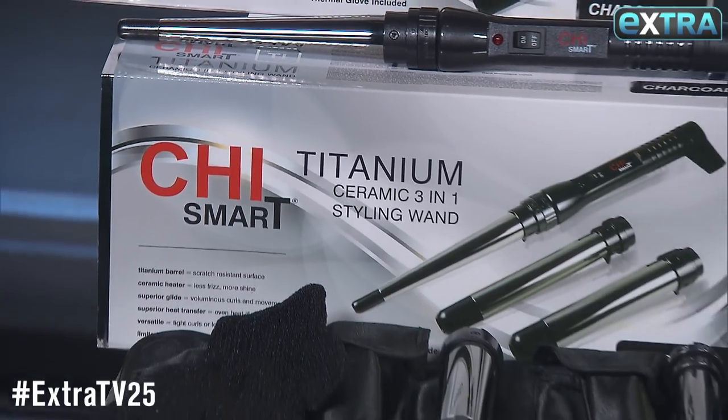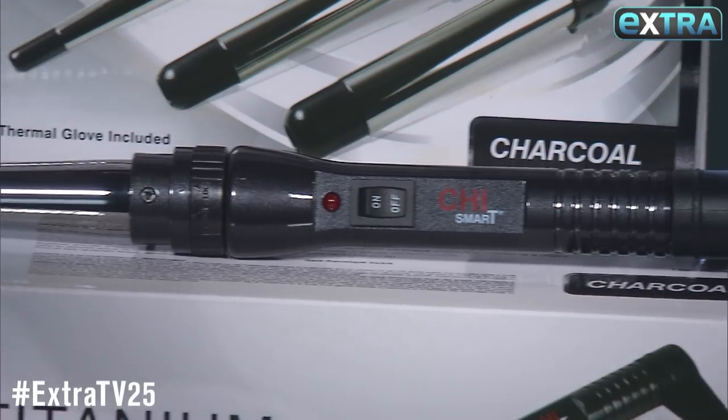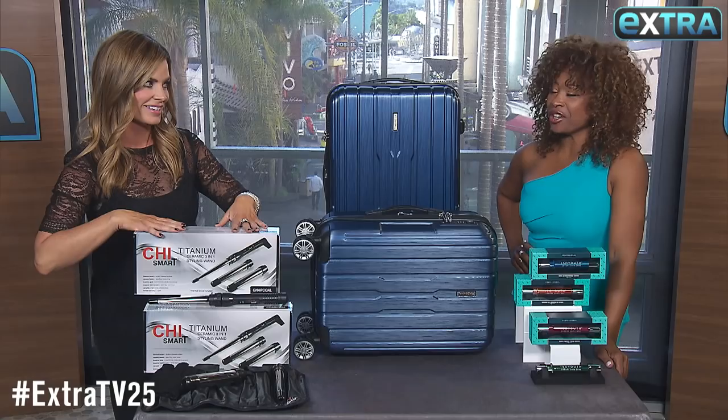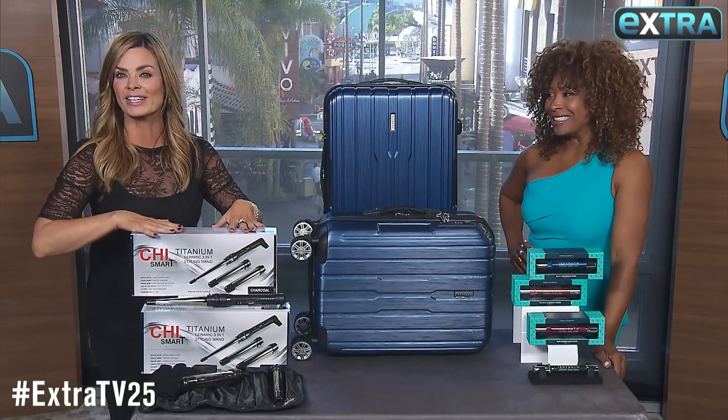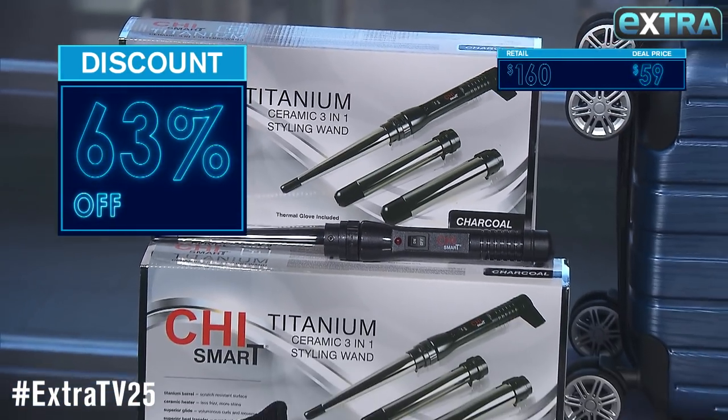Everyone knows CHI is the highest standard in hair tools. This is a 3-in-1 styling wand that uses superior titanium heating to really get after the curls and the voluminous waves. I've never seen a 3-fer, but I'm all about it. Now, this set isn't as much as $160, but our deal is only $59.